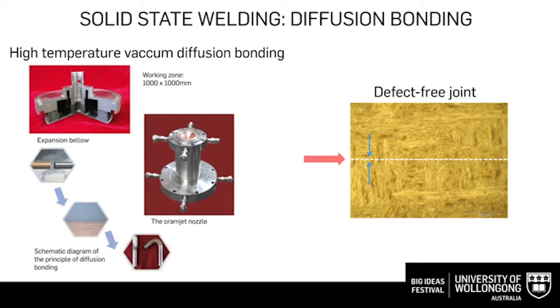The first method we are investigating is diffusion bonding. We put two materials together in a vacuum, heat them up, and apply pressure. Due to the diffusion of atoms across the interface, we can produce beautiful, defect-free joints. This is the weld joint — you can hardly see any joint lines.